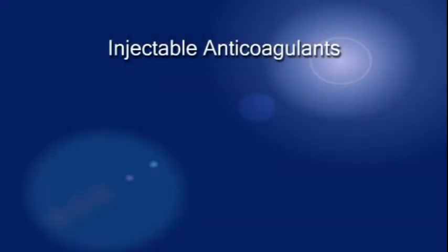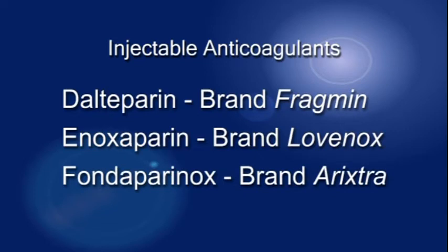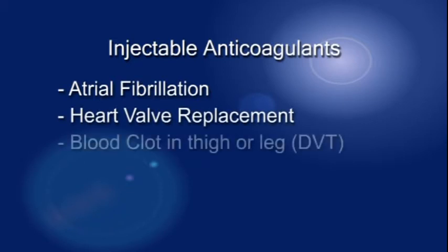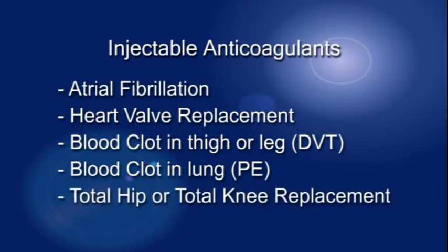Anticoagulants help prevent clots from forming. There are several types of injectable anticoagulants: Daltaparin, brand name Fragmin; Enoxaparin, brand name Lovenox; and Fondaparinox, brand name Arixtra. People take injectable anticoagulants for various conditions such as atrial fibrillation, heart valve replacement, a blood clot in a thigh or leg, a blood clot in a lung, or before a surgical procedure such as total hip or total knee replacement.